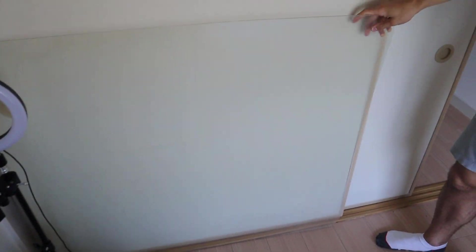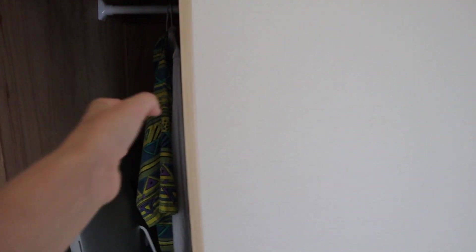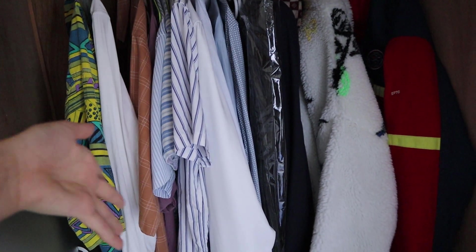We do have lots more storage up top in this room as well. Behind here is where I keep all my shirts and stuff. And that's pretty much it. That is our Japanese apartment in Kobe — it's a nice little apartment and we hope you've enjoyed the tour. Let us know what you think in the comments down below, and if you enjoyed the video, why not give us a little like. And as always, remember to subscribe to keep up to date with our future videos.